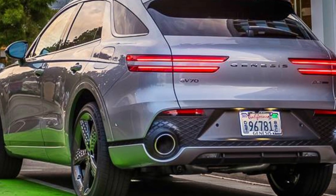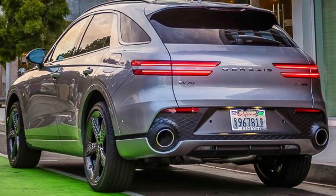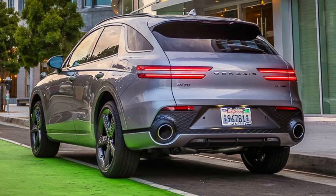Maybe our favorite thing about the Genesis is how accessible it is, flipping on its head the idea that upscale must come with a steep price. After its 2022 SUV of the Year win, the GV70 remains a class benchmark.